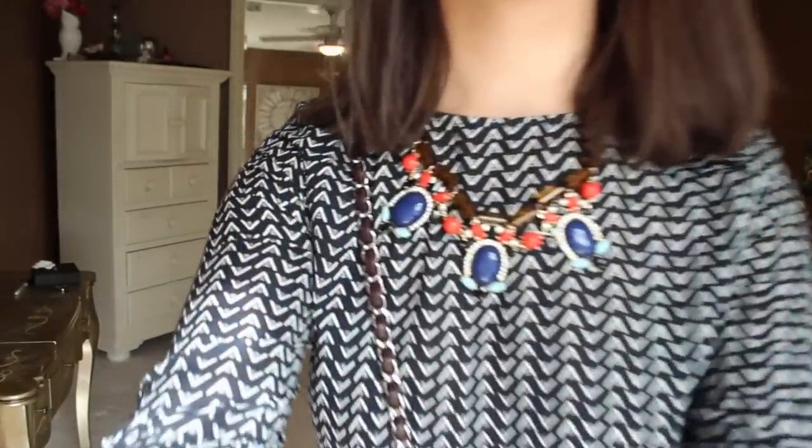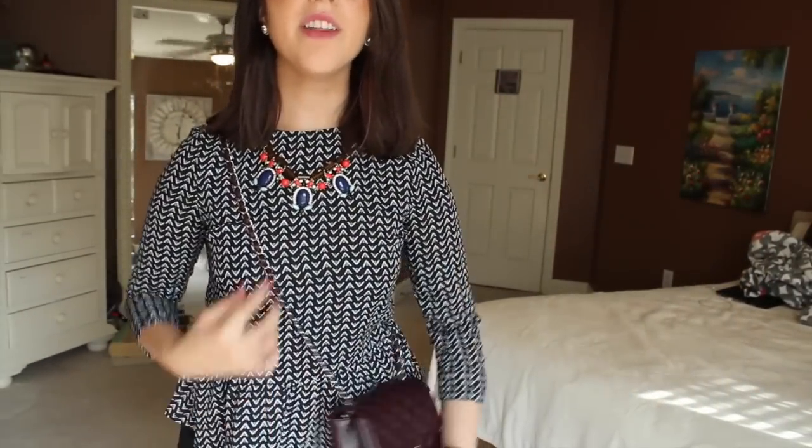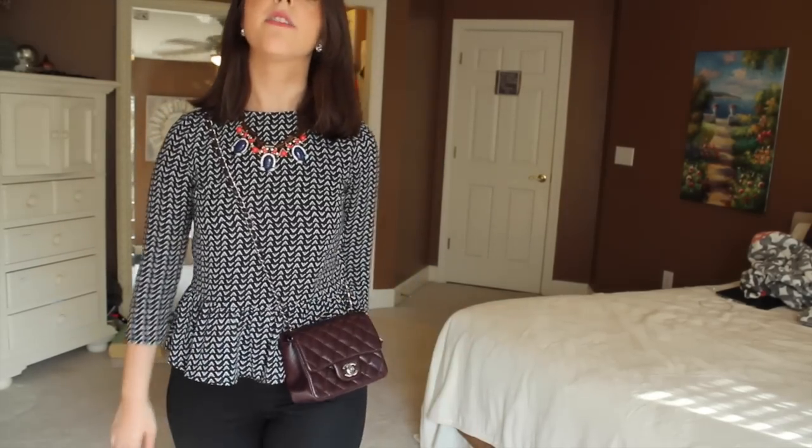I also sold the wallet on chain because I missed the turn lock. I really like how this has a turn lock — it's just really fun for me to open. I want you to let me know if you think this is a little too short on me cross-body. I think it's cute, but it is shorter than the rectangular mini. The only downside for me is that it kind of hits me right above my hip. But I honestly think it looks so cute, so I don't know if I want to get rid of it.